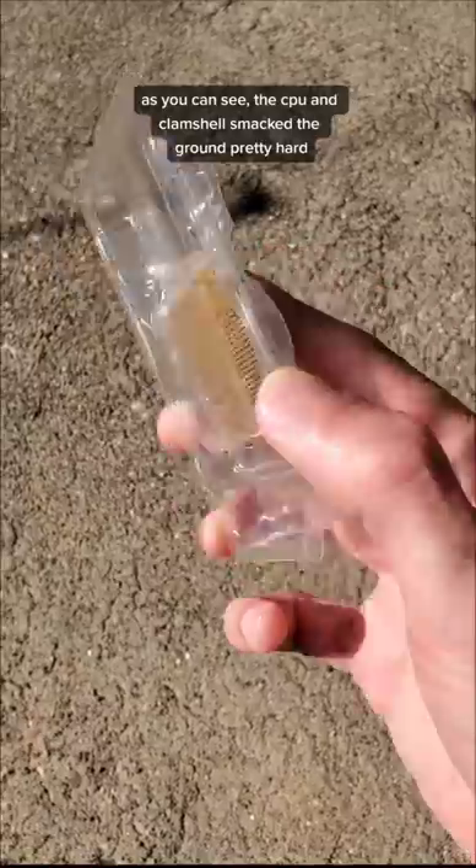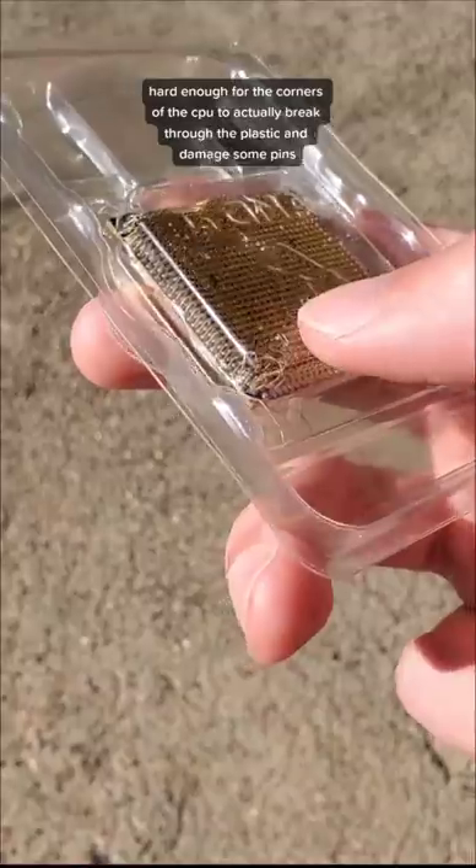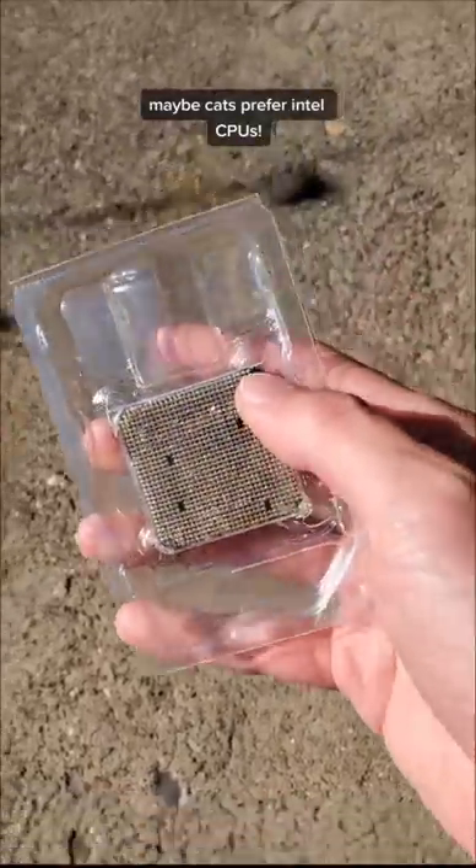Bernadette, the floor is yours. Do your worst. As you can see, the CPU clamshell smacked the ground pretty hard. Hard enough, in fact, for the corners of the CPU to actually break through the plastic and damage the pins. Huh, maybe cats prefer Intel CPUs.